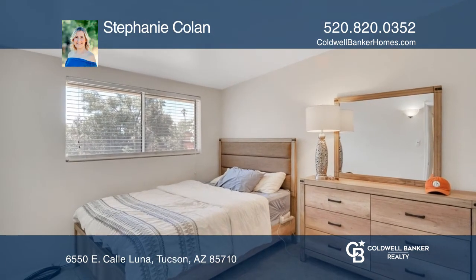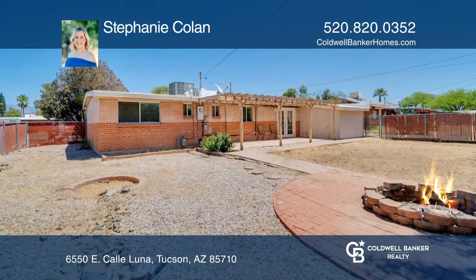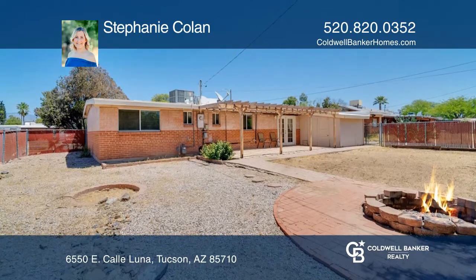Out in the backyard, there is tons of space with a wide patio and pergola overhead, extended brick paver walkways, and a fire pit.